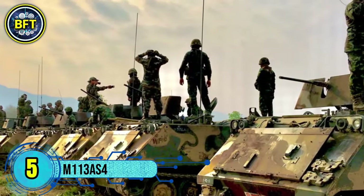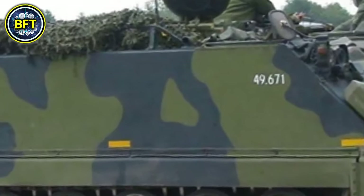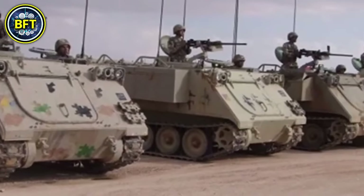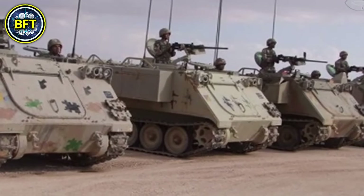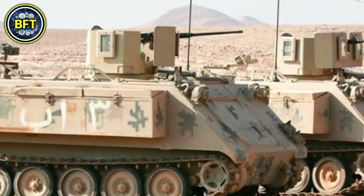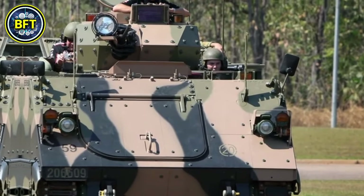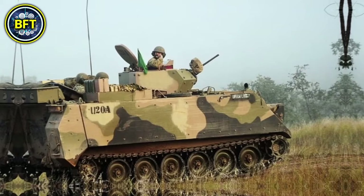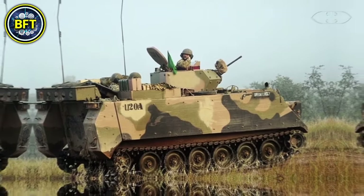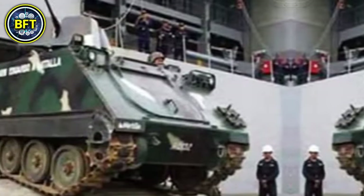Number 5: M113AS-4. The M113AS-4 is an upgraded version of the M113 armored personnel carrier, originally introduced during the Vietnam War and still in use by the Australian Army today. This vehicle is designed to transport and protect its crew and up to 10 infantry personnel. Key upgrades include an electrically powered turret, advanced day-night weapon sights, and a more powerful MTU 6V-199 TE20 engine. It reaches a top speed of 41 miles per hour with an operational range of about 340 miles.